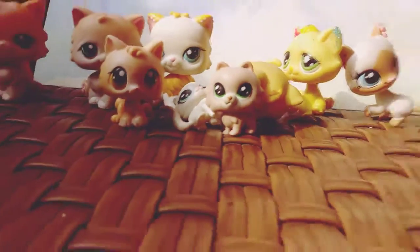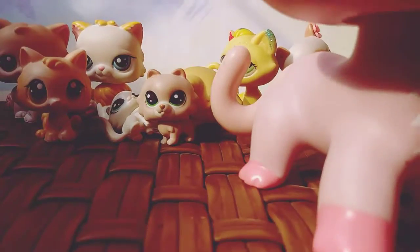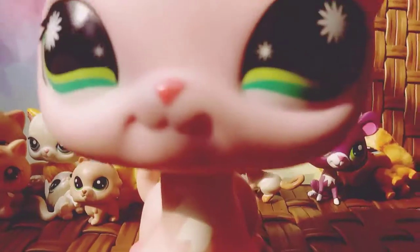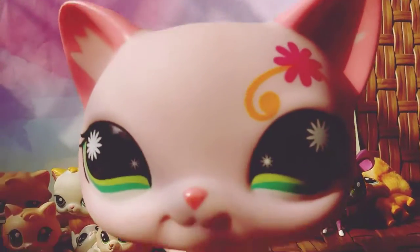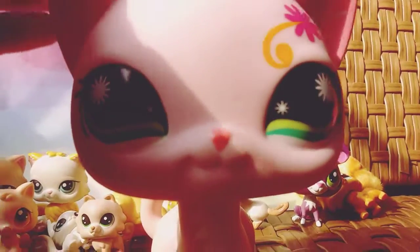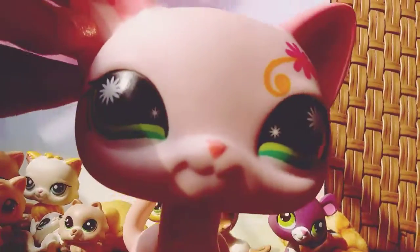So the next one — I have to back up for this one — but you guys know her. Emerald! I named her Emerald because of her green eyes. She's really cute. I love her so much.